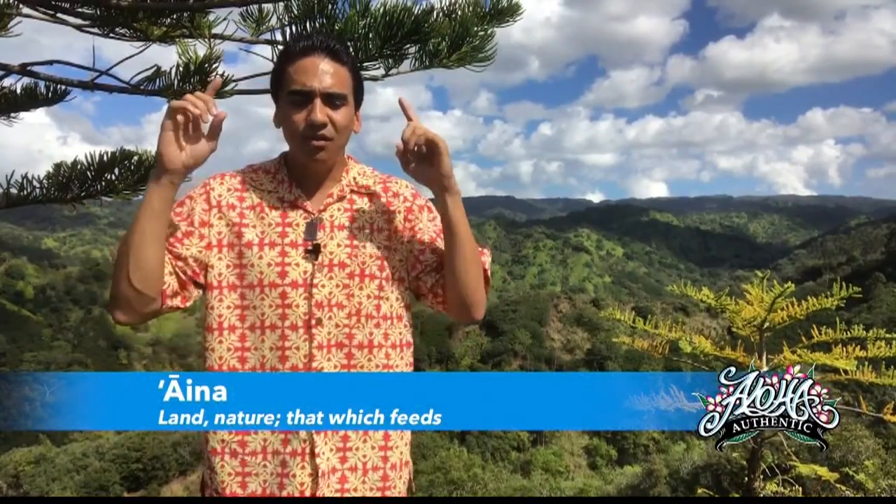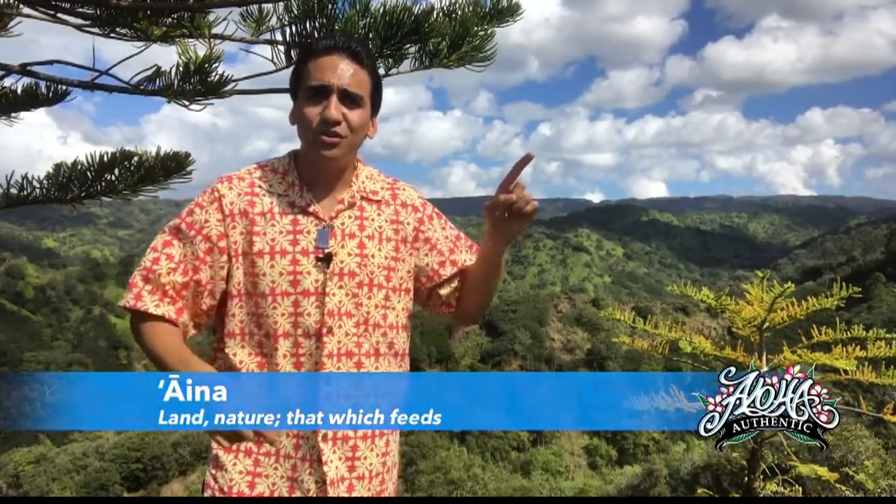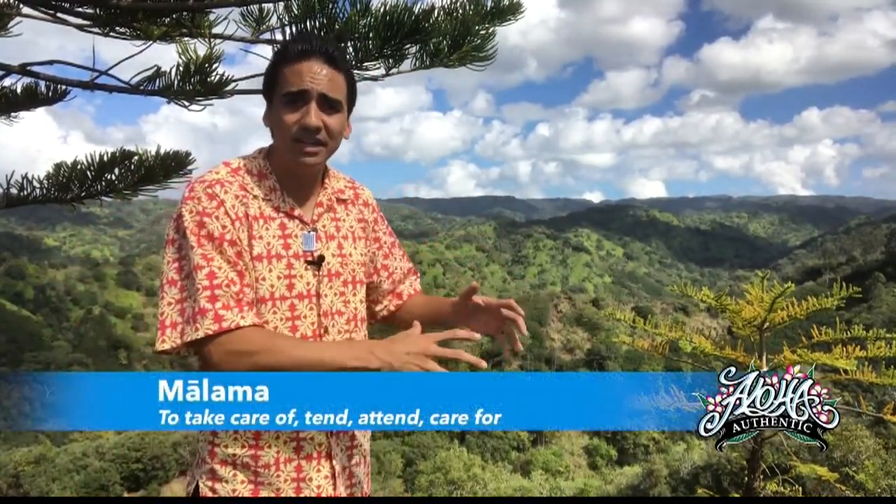If you look behind me, it's not a backdrop — look at my hand, guys, because I ain't going to fuzz out. This ain't no green screen. This is truly a blessing to still have this type of aina here on our island of Oahu. When we think Oahu, we think concrete jungle. So to know this type of vegetation still exists here for our native Hawaiian community and our island residents, we really need to malama and take care of this.